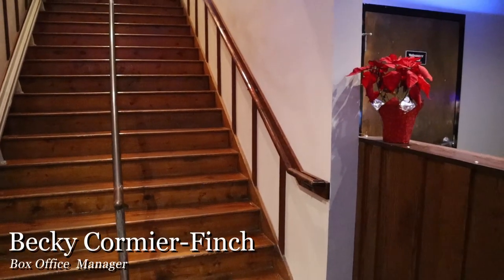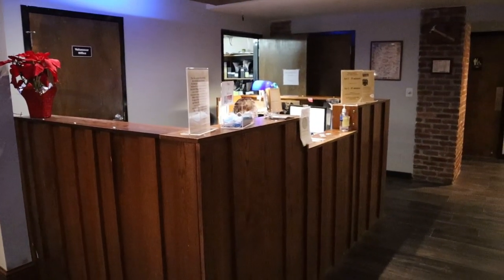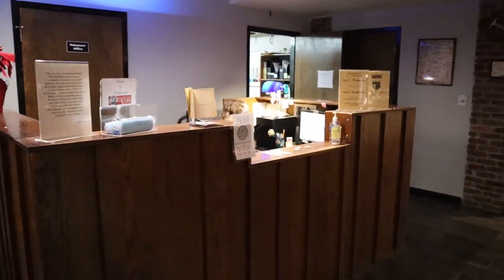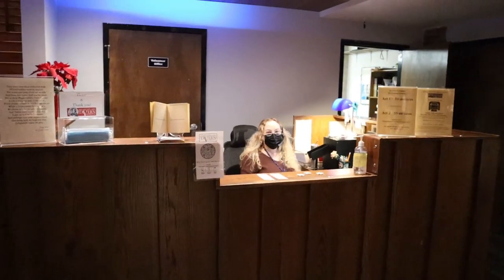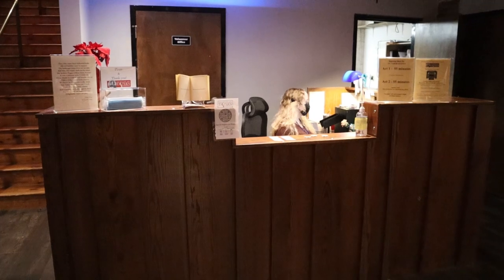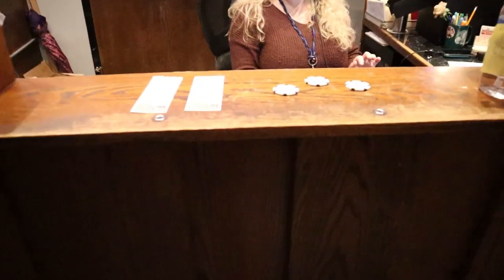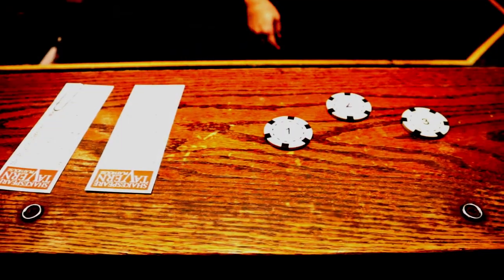Immediately to the left of the staircase is the box office. Tickets for that night's performance can be picked up here, as well as purchasing tickets for future performances. When you pick up your tickets, you will also be given a numbered chip. This number corresponds with when you will be seated in the theater. Having the chips lets you explore all there is to offer in the lobby while you wait for the theater to open.